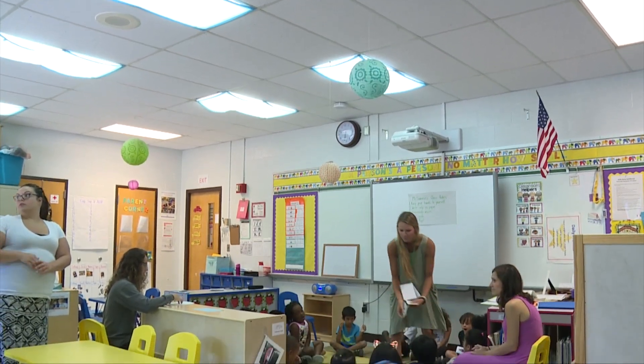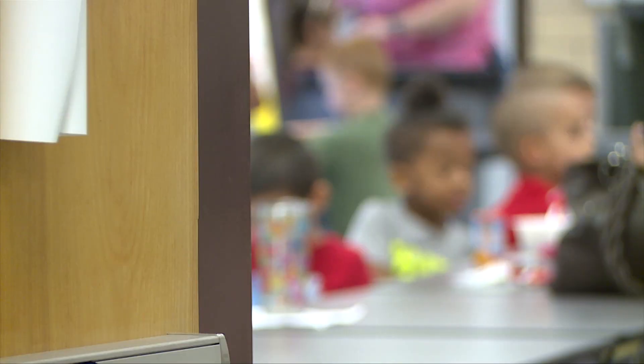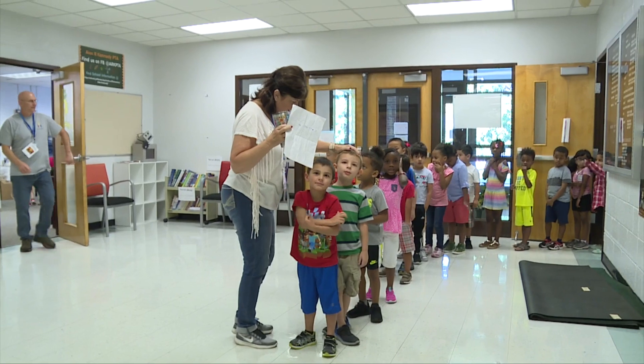Let's look at the picture and decide. What's the picture of? Today we are at Alex R. Kennedy Elementary and we are here for our Kindergarten Readiness Summer Camp.